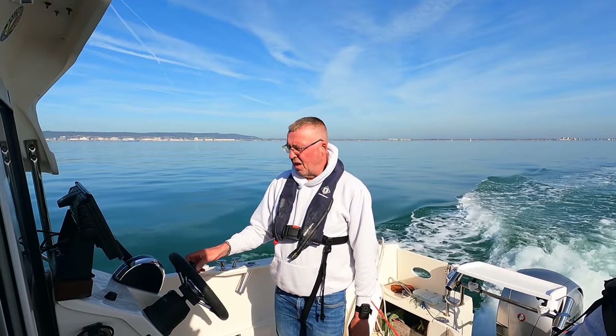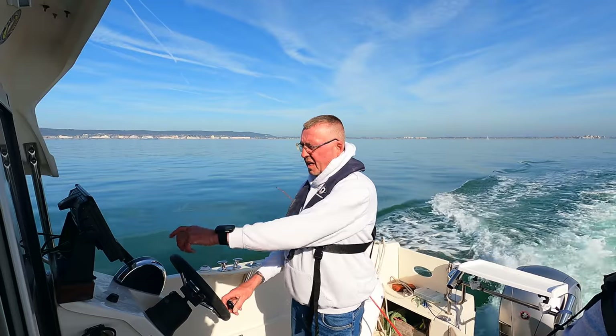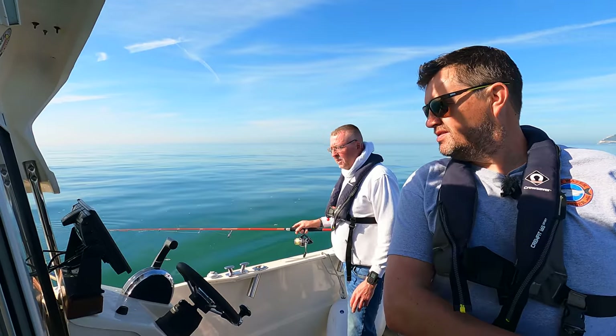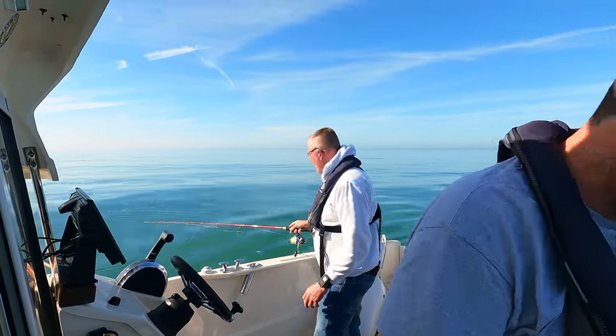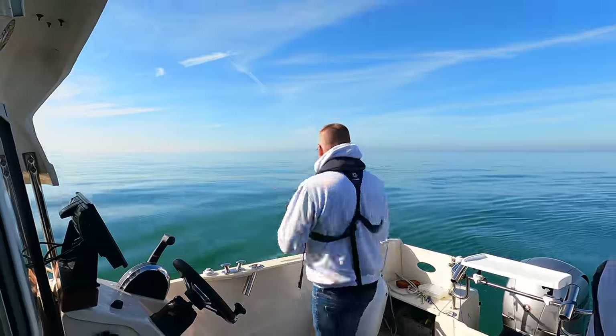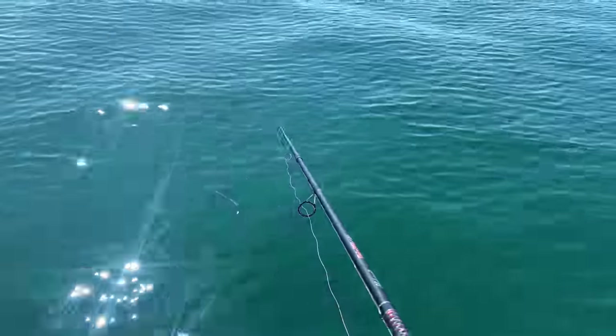We've just got out to a little reef just outside the marina and there's a nice lump down here. We've just stopped on the reef right here, so we're going to try over this spot. The tide's moving about one and a half knots — glorious sunny day.